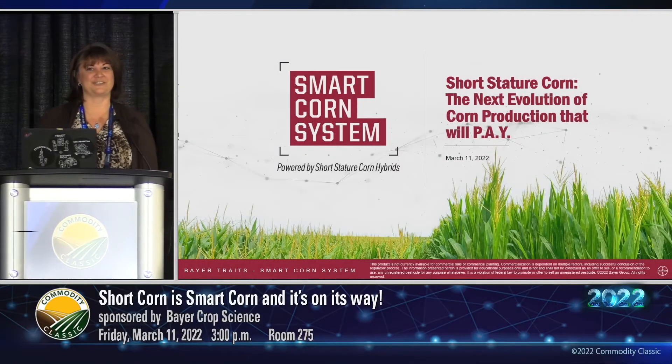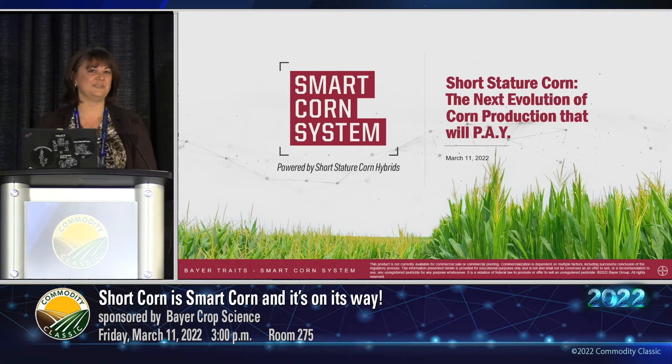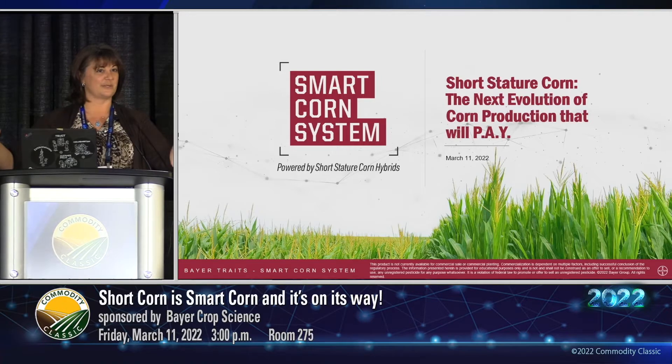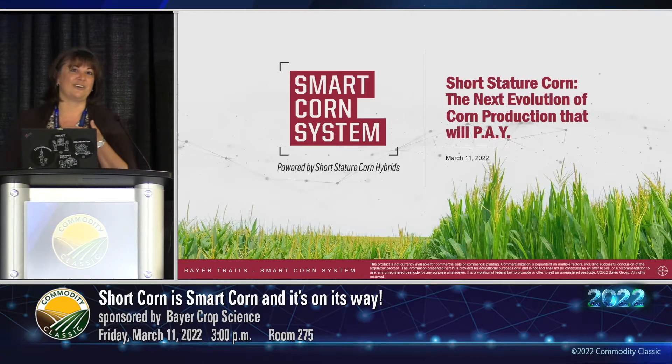Thank you so much for all your interest — the room is packed here today. Really excited to see all these faces and learn about our short stature hybrids and our Smart Corn System. So welcome — there are still quite a few spaces in the front for those in the back, come on forward and take a seat. It's going to be an exciting 30 minutes. My name is Denise Bouverette and I work with Bayer as the North America Corn Launch Lead.